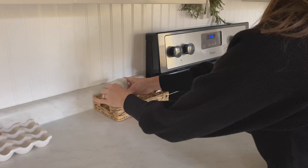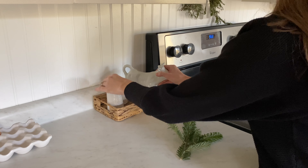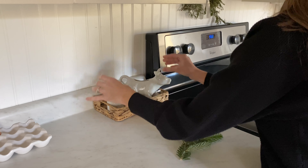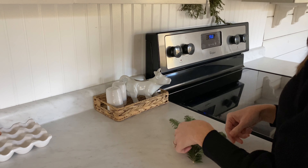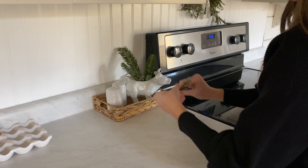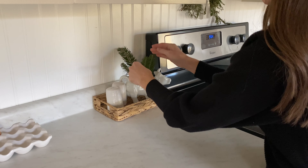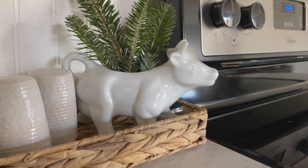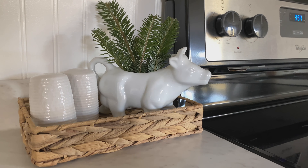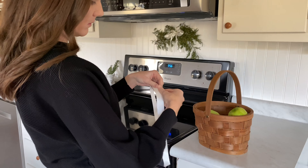For the area beside the stove, I'm just adding a simple basket, some white salt and pepper shakers, and my white ceramic cow creamer that I've had for a long time — I bring it out at different times throughout the year. For Christmas I decided to add a few Christmas tree clippings to the creamer. I feel like the basket needs something else but I'm not sure what exactly, so if you have an idea of what I can add to finish the look, let me know!